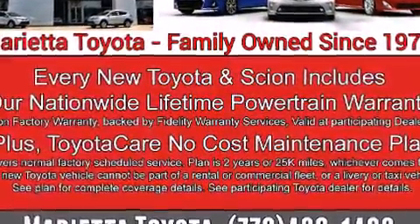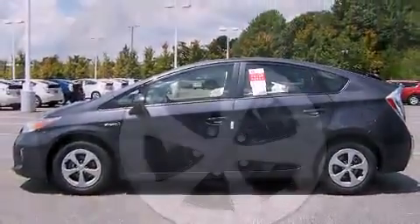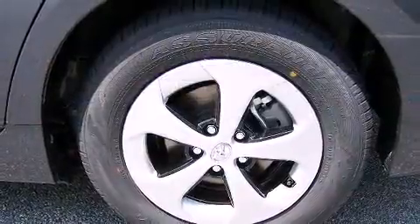A wealth of standard features means that you no longer have to sacrifice, such as remote keyless entry, delay off headlights, one-touch window functionality, heated door mirrors, rear wipers, and much more.